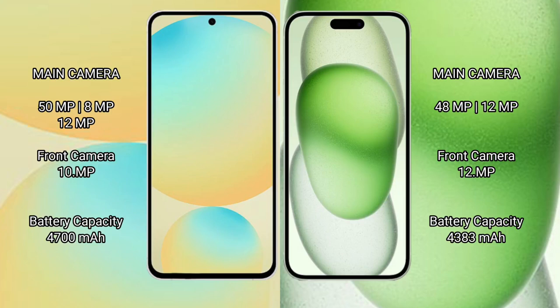For cameras, the Samsung Galaxy S24 FE features a triple rear camera setup: 50MP + 8MP + 12MP, with a 10MP front camera. The iPhone 15 Plus has a dual rear camera setup: 48MP + 12MP, with a 12MP front camera.